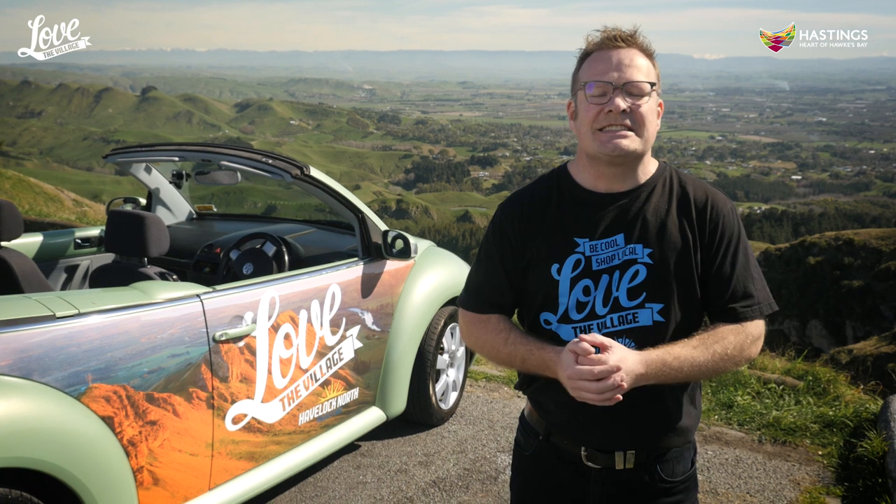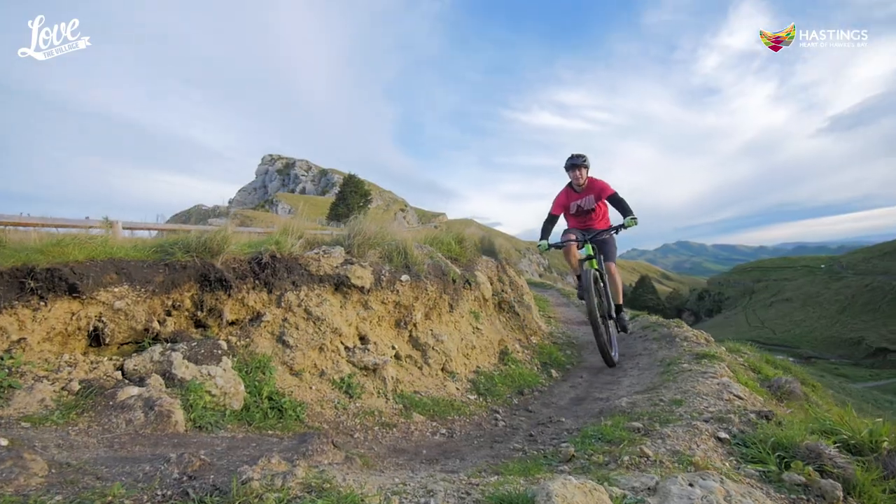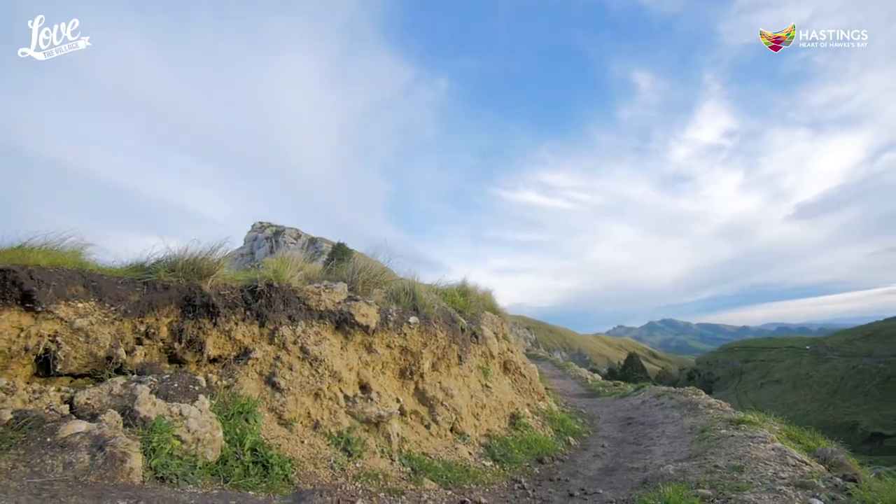Tamana Peak is the jewel in Hawke's Bay's crown. It's a scenic attraction we're very proud of and work very hard to protect. New mountain bike tracks have been constructed, and we encourage all park users to keep it beautiful and keep it clean.